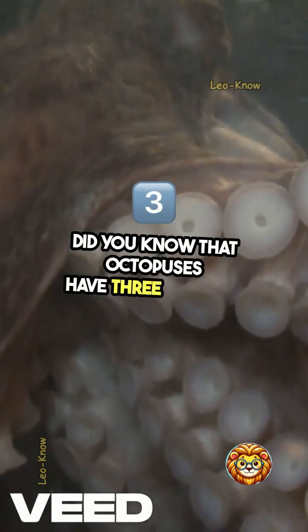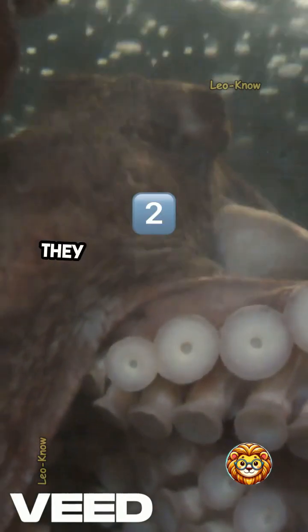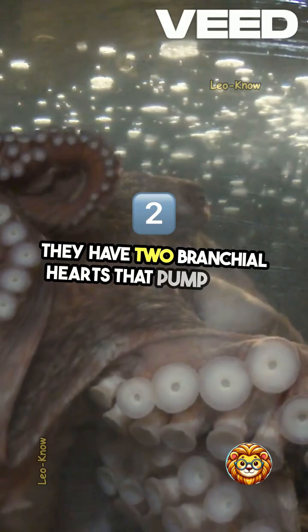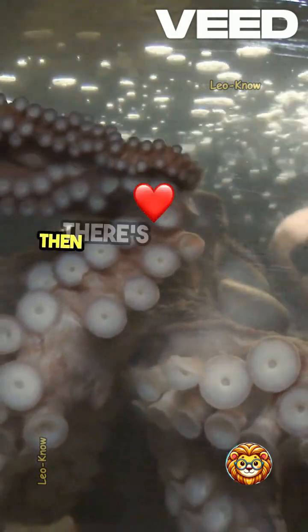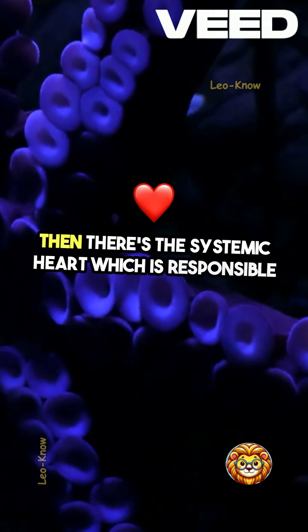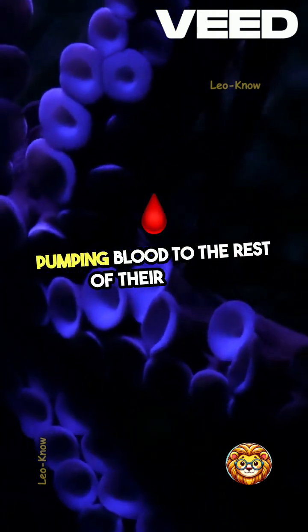Did you know that octopuses have three hearts? It's true. They have two branchial hearts that pump blood to their gills where they take in oxygen. Then there's the systemic heart, which is responsible for pumping blood to the rest of their body.